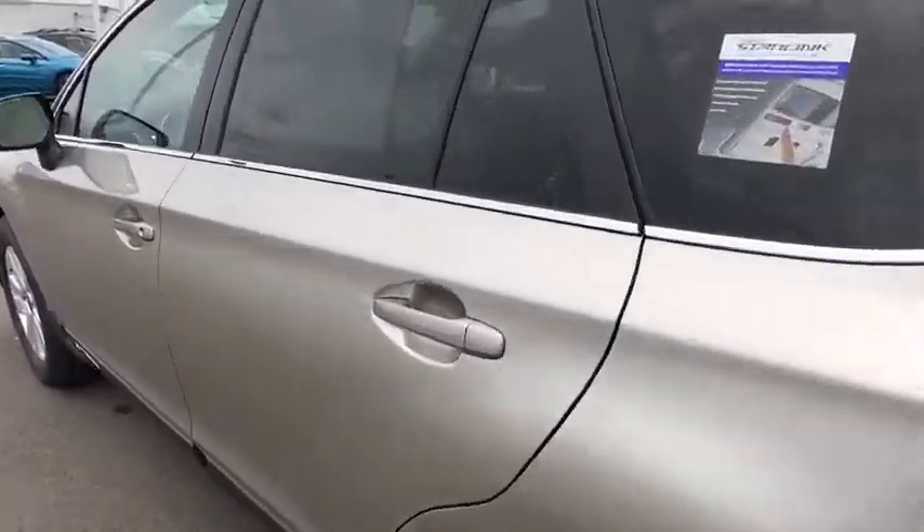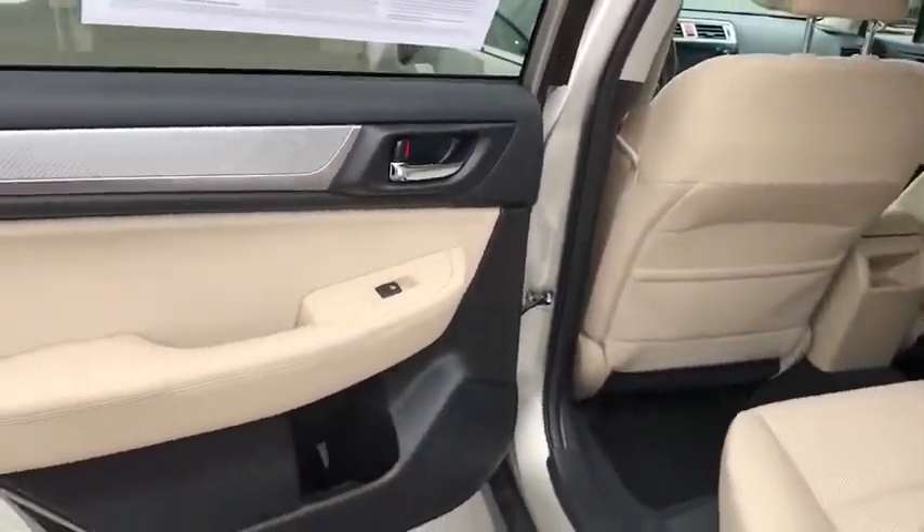Climate control, AM-FM stereo radio, bucket seats. Wouldn't you look great in this vehicle?